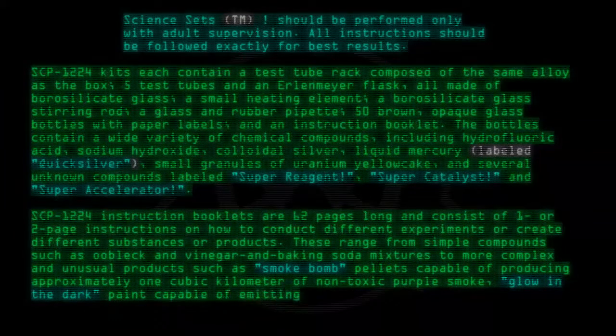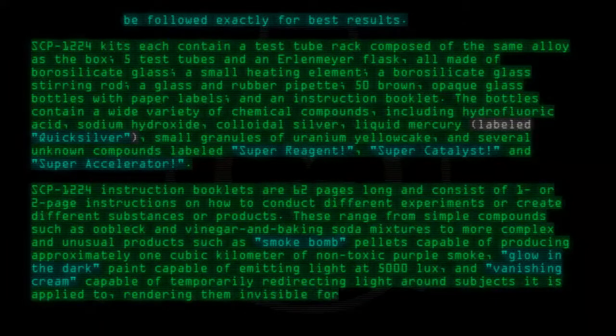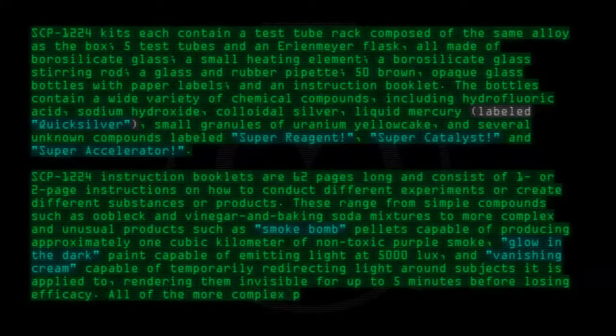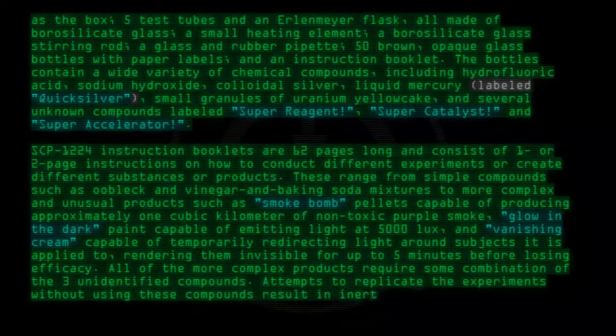More complex products include glow-in-the-dark paint capable of emitting light at 5,000 lux, and vanishing cream capable of temporarily redirecting light around subjects it is applied to, rendering them invisible for up to five minutes before losing efficacy. All of the more complex products require some combination of the three unidentified compounds. Attempts to replicate the experiments without using these compounds result in inert substances.